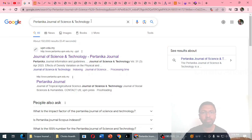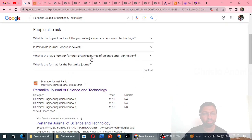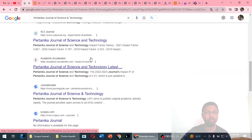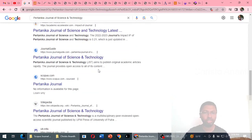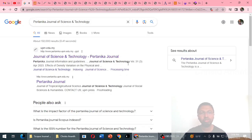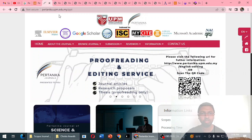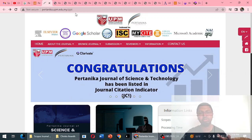The journal we are talking about is Pertanica Journal of Science and Technology. Searching this in Google, the website that comes up is pertanica.upm.edu.my. We can also see the SciImago journal ranking and some conference associations pointing to this journal. Please note that the name of the journal is Pertanica Journal of Science and Technology, and it comes from a Malaysian university.